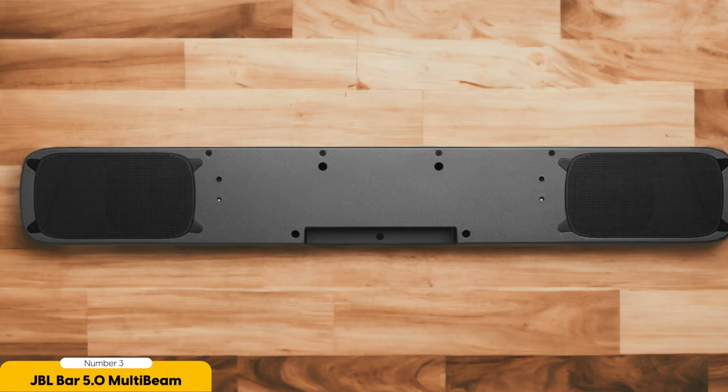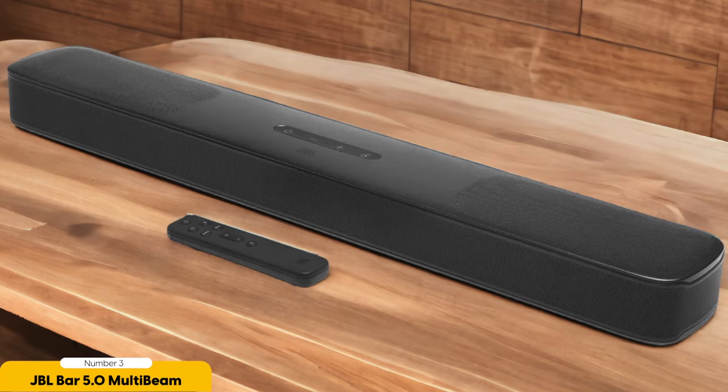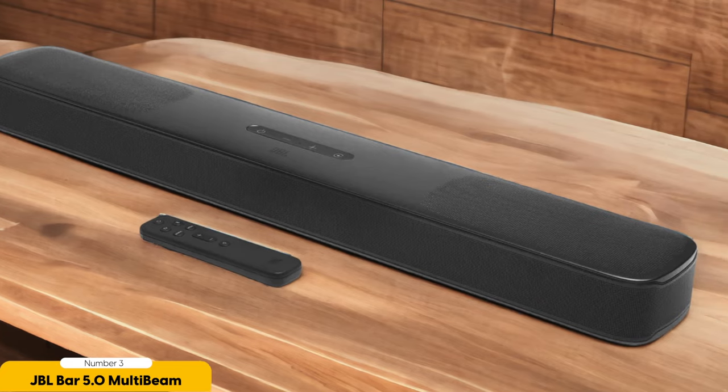Additionally, the JBL BAR 5.0 MultiBeam offers convenient connectivity options, including HDMI ARC, optical, and Bluetooth. This means you can easily connect it to your TV, smartphone, or other devices for a seamless audio experience.